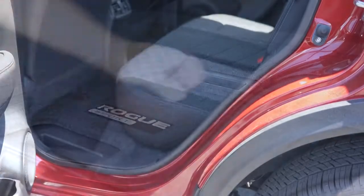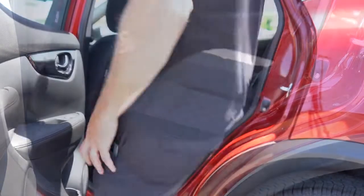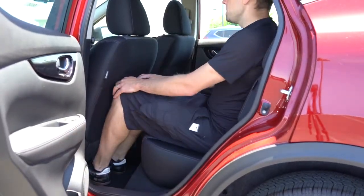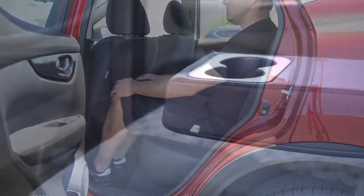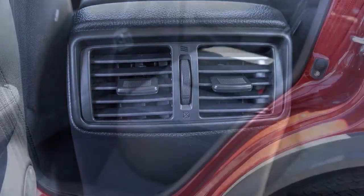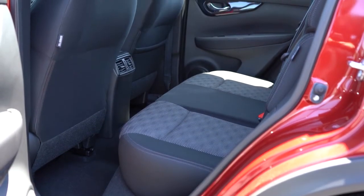Rear legroom comes in at 33.9 inches — as a six-footer, there's a decent amount of space back there. Rear passengers also get a center armrest with cup holders, rear ventilation, and front seat-back map pockets.